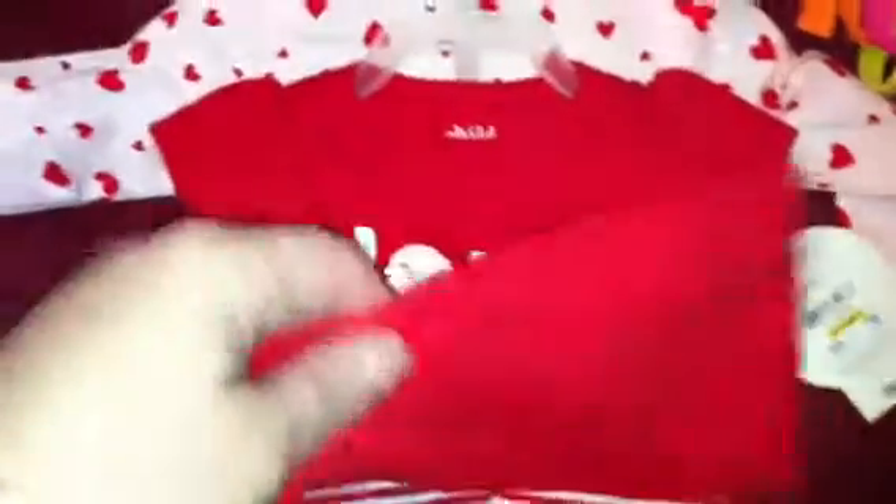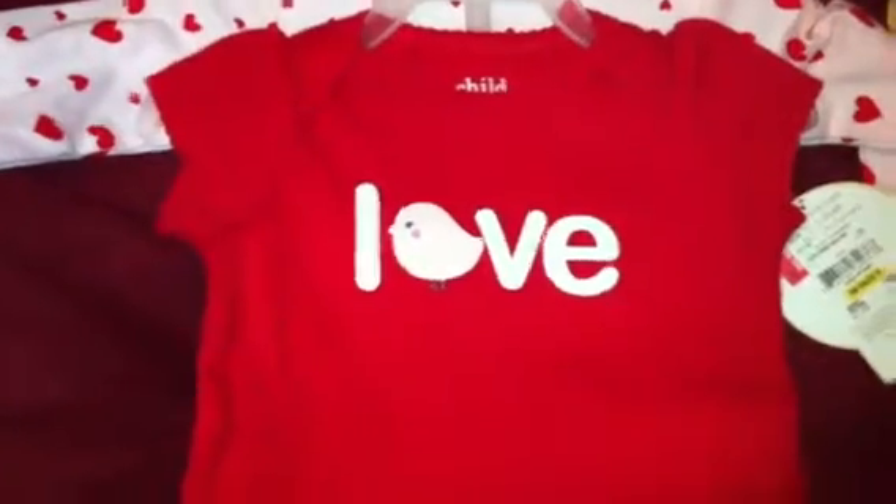I was so excited about this — it's a little short-sleeve shirt that says 'love' with a little bird, striped pants, and a long-sleeve onesie. It says 'little love bird' and it's Carter's. It was normally $8.95 and I only paid two bucks — I couldn't believe it because I never end up getting deals like this.